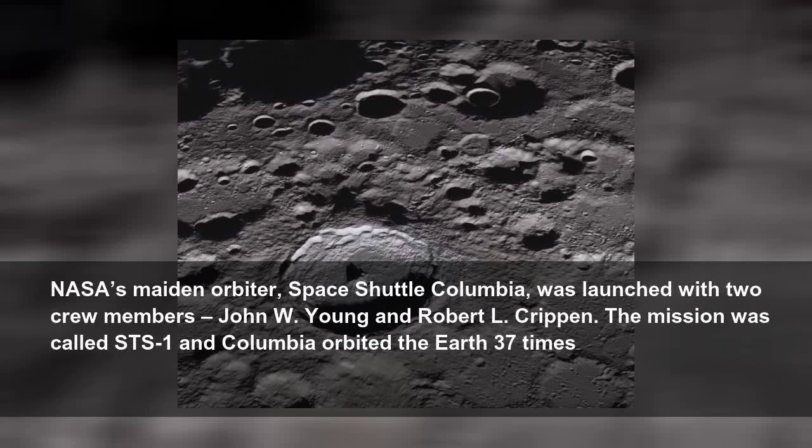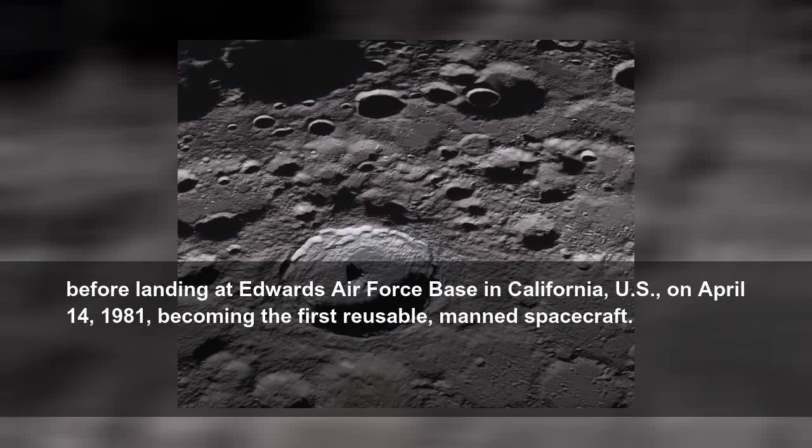NASA's maiden orbiter, Space Shuttle Columbia, was launched with two crew members, John W. Young and Robert L. Crippen. The mission was called STS-1 and Columbia orbited the Earth 37 times before landing at Edwards Air Force Base in California on April 14, 1981, becoming the first reusable manned spacecraft.